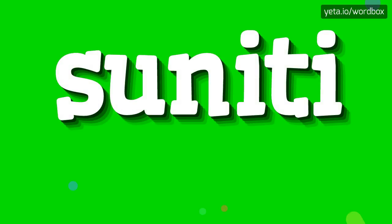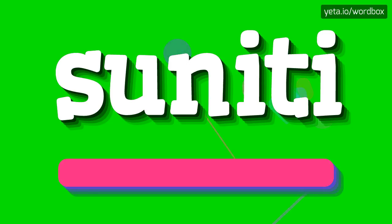Hey everyone! Thanks for choosing my video. I will talk about how to pronounce this word. The pronunciation of this word sounds like: